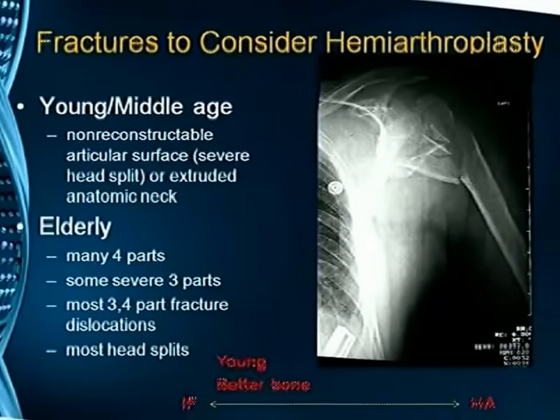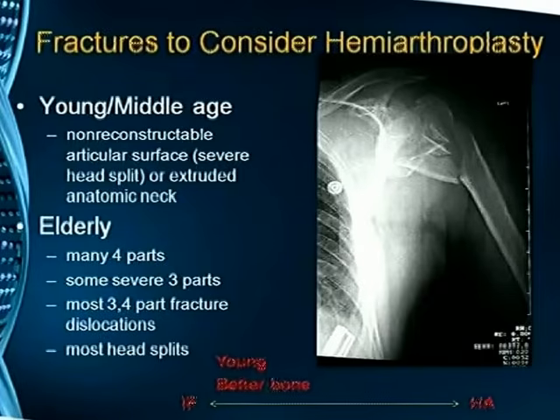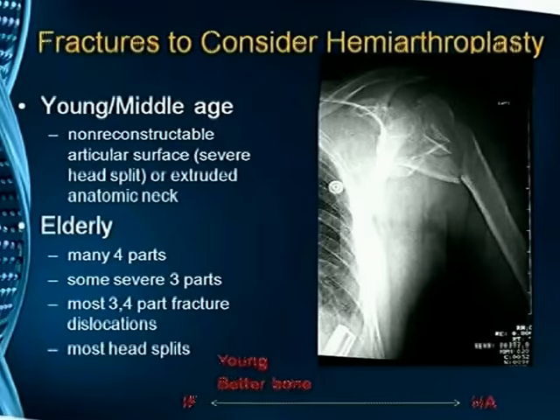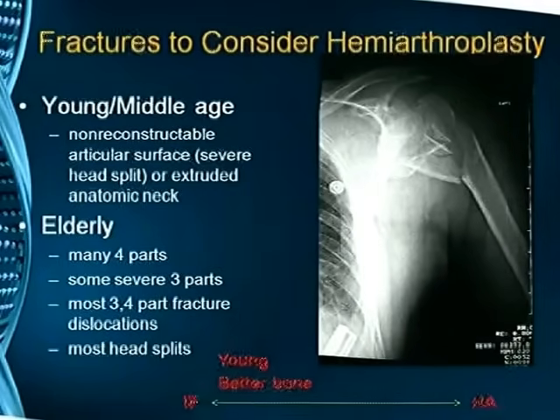Fractures to consider for hemiarthroplasty: in the young and middle-aged group, it should be non-reconstructible articular surface; in the elderly, many four-part fractures, most three-part fracture dislocations, and head splits may require hemiarthroplasty. The pendulum swings from one end to the other — if you have a young patient with better bone, it is always for internal fixation; on the other end of the spectrum, if you have an older patient with osteoporosis and comorbidities, you go in for a replacement.